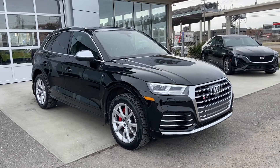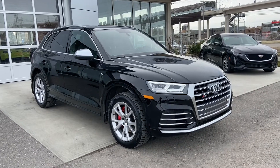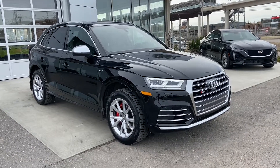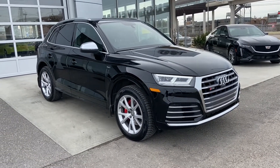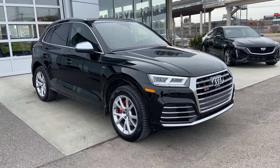Welcome to GSL GM City, 1720 Boat Trail Southwest in Calgary, Alberta. Today we're looking at this beautiful 2018 Audi SQ5, all-wheel drive, V6 turbo, the 3-liter engine.